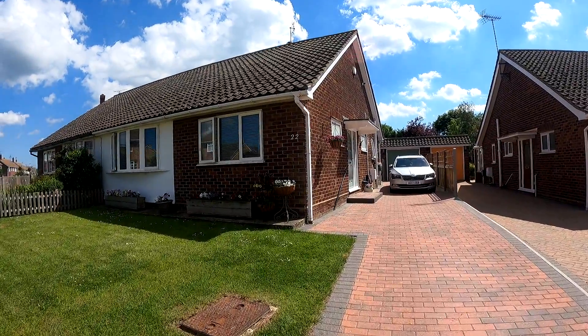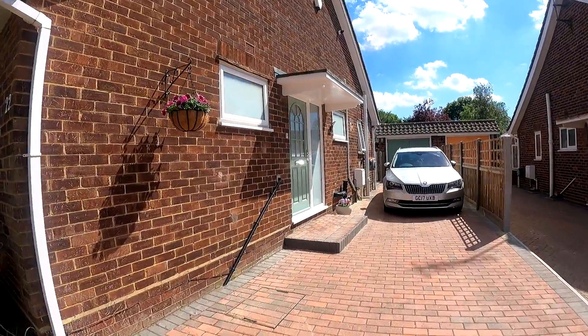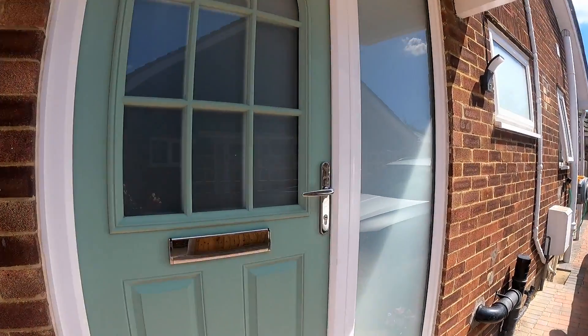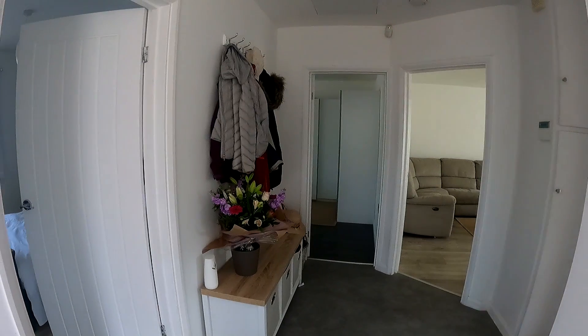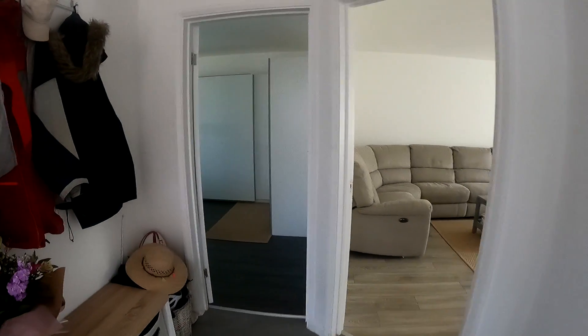Hello, it's Elliot from Kent Estate Agencies, and today we are in Whitstable taking a look at a beautifully presented modern bungalow here in Summerfield Avenue. This is number 22 Summerfield Avenue, and we're going to start by coming straight through off the main entrance way at the front and into the hallway.